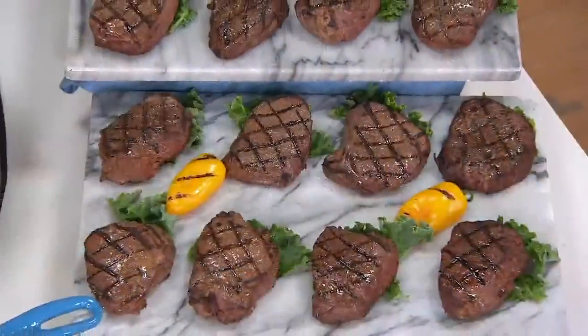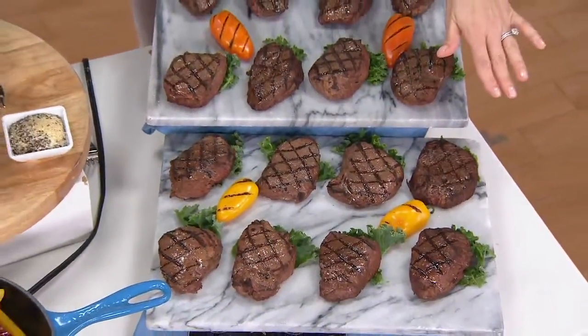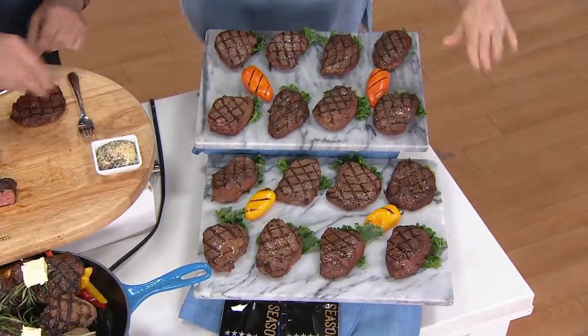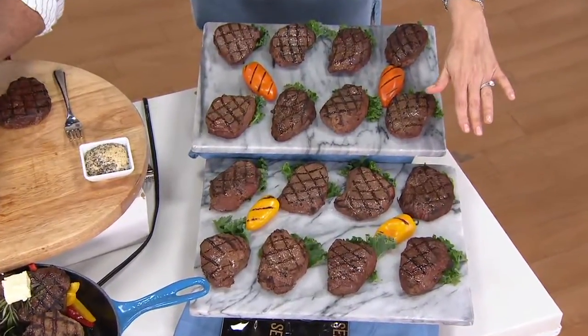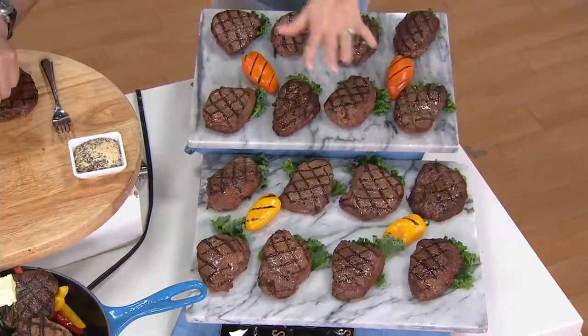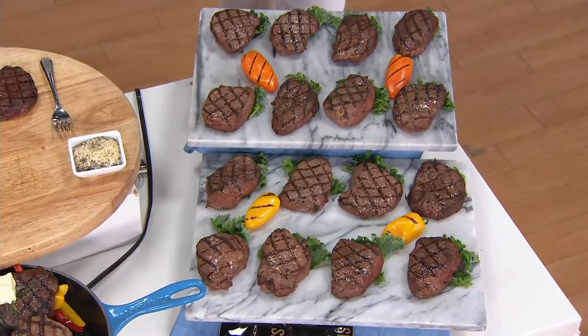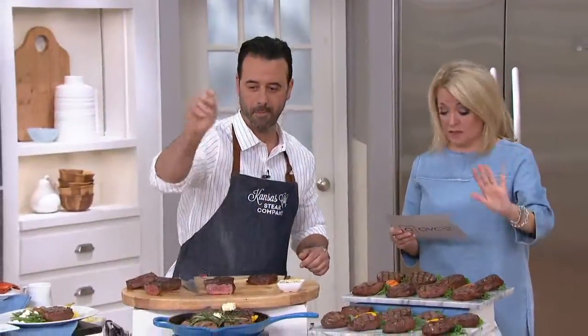Each one of these steaks is 5 ounces. So again you can do that 8 count or the 16 count. Free standard shipping and handling. If you'd like to do the 8 count, it's 4 easy payments of $13.50. If you want to be at the ready — maybe entertaining this summer or into the fall — these will last up to a year in the freezer. That 16 count is where you save a little, and it's 4 easy payments of $24 and change.